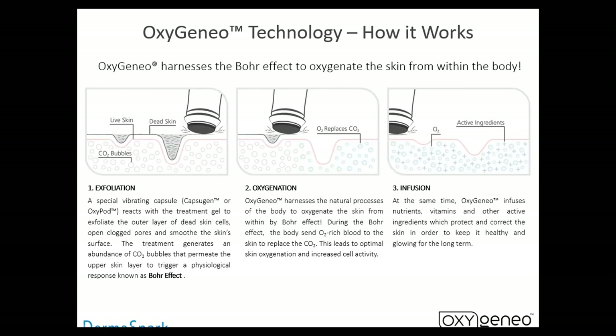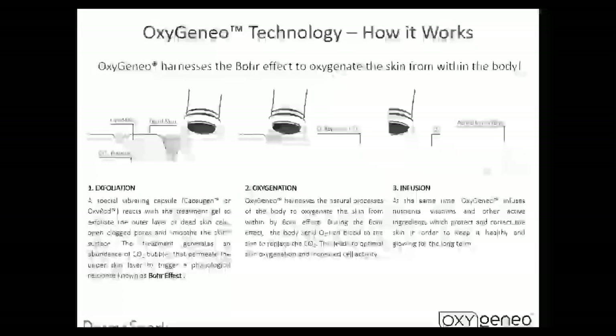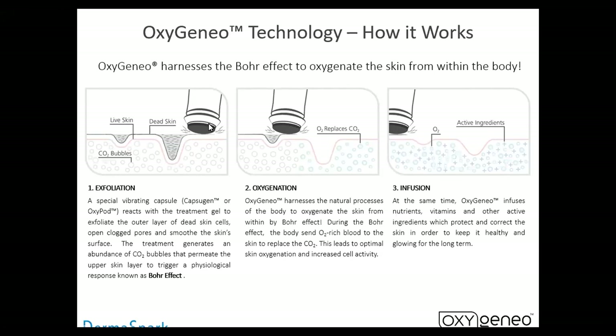All those oxygen pods and everything else — they're great to inhale, but they do very little for the face superficially. So what happens is we have these pods — either the OxyPod or the Capsigen, depending on what classification of treatment you're doing — and they start to interact with the gel that's applied to the skin. It's a gel applied to clean skin, the cap is put on the head, the head starts to vibrate with the machine, and it creates the interaction between the exfoliation pad and the product, which creates carbon dioxide.